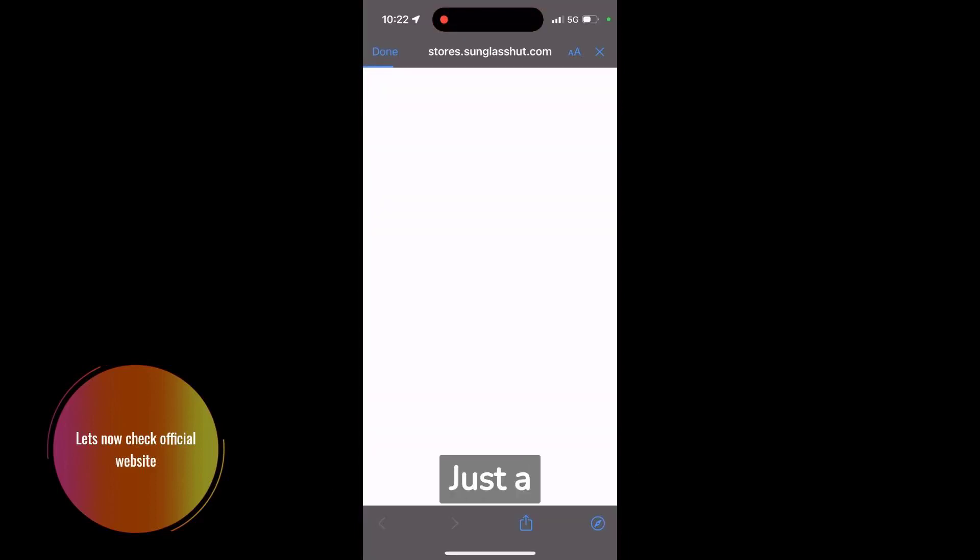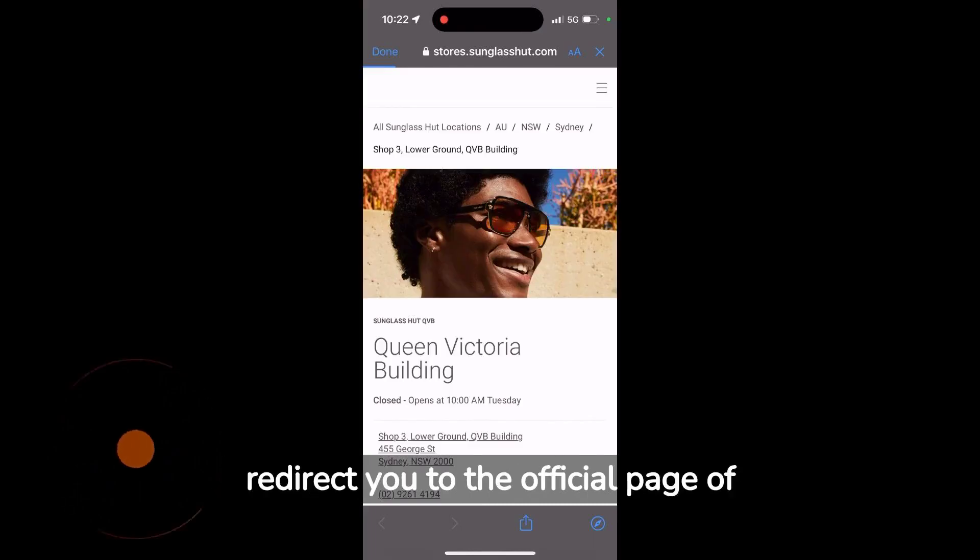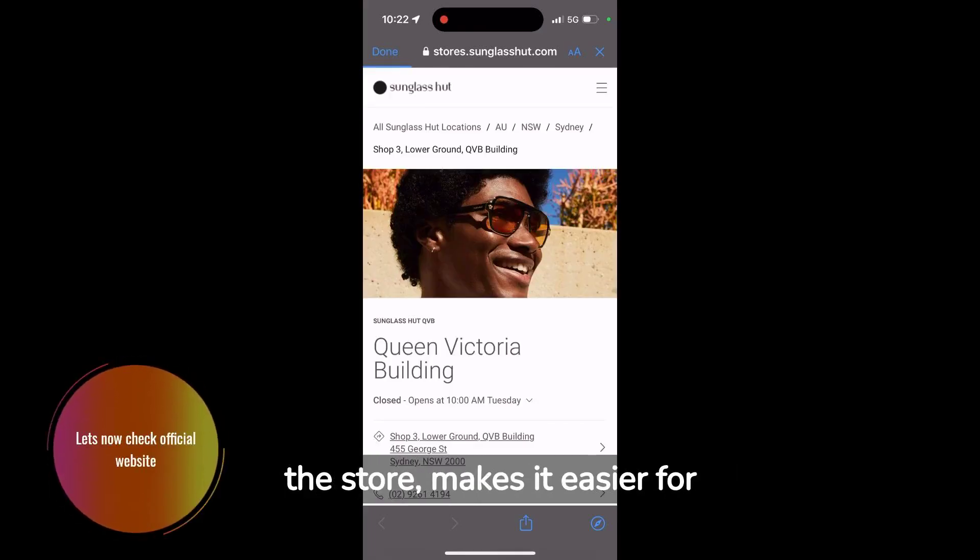What's more, our app also features an intuitive web link icon. Just a single tap on this icon will redirect you to the official page of the store, making it easier for customers to get detailed product information.